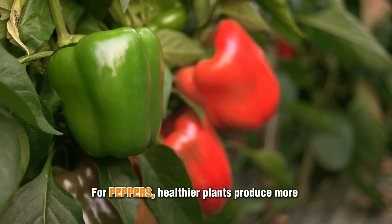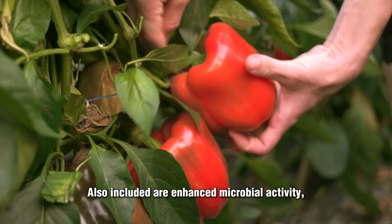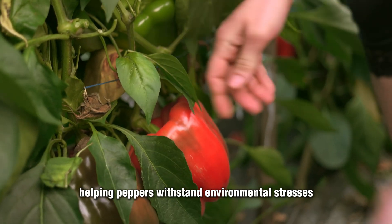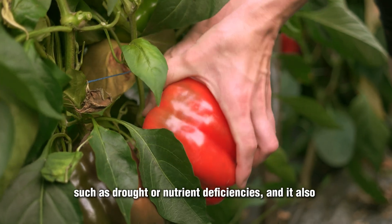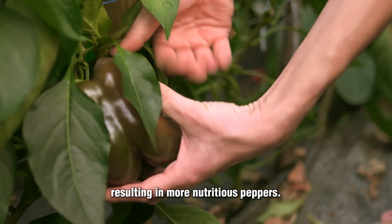For peppers, healthier plants produce more flowers and fruit, leading to higher yields. Also included are enhanced microbial activity, helping peppers withstand environmental stresses such as drought or nutrient deficiencies. It also allows them to have higher levels of essential nutrients, resulting in more nutritious peppers.